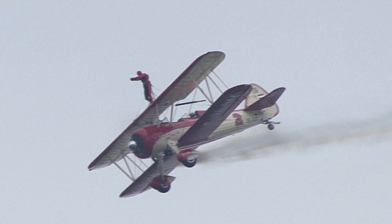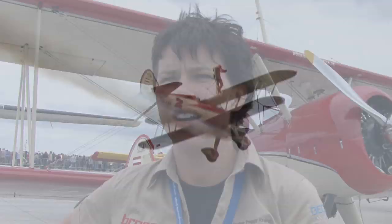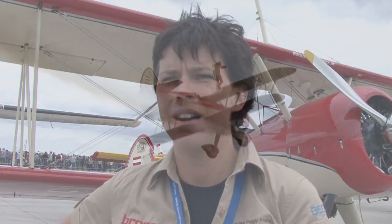This aircraft also sports the same powerful engine found in the Harvard. It has 220 PS standard, but theirs has 450 PS, which is necessary because when Peggy is standing up or lying flat, she takes about 150 PS away from the aircraft's performance.